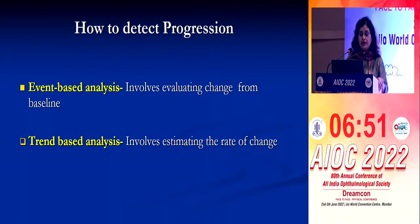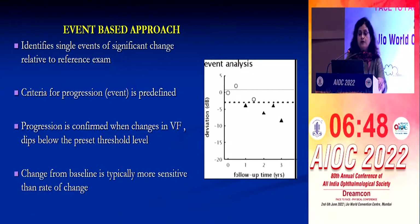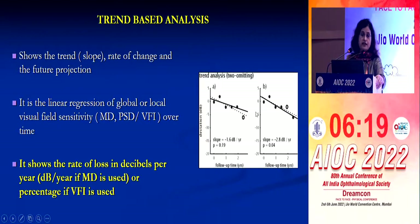You can detect progression by event-based or trend-based analysis. The event-based approach identifies a single event of significant change relative to the reference exam, with predefined criteria — whether you want to take 5 decibel or 10 decibel, 2 points or 3 points — and progression is confirmed when visual field changes dip below the preset threshold. The trend-based analysis shows the trend and rate of change with future projection, using linear regression of global or local visual field sensitivity like PST or VFI.